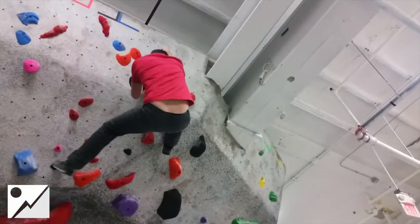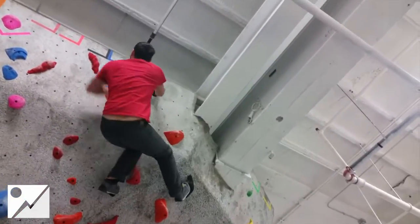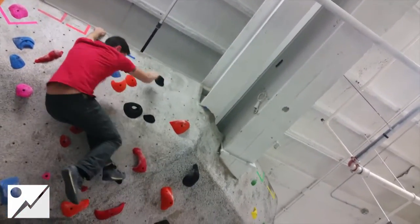Well, there's one more move to go up at the top, and he gets it — look at that, folks! Give a wave to the crowd, Mike!